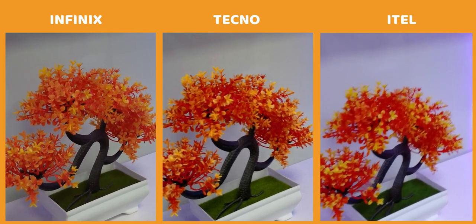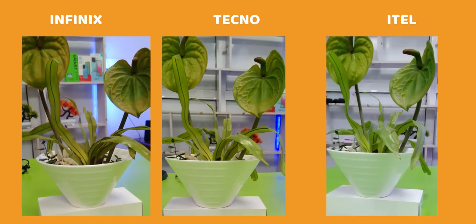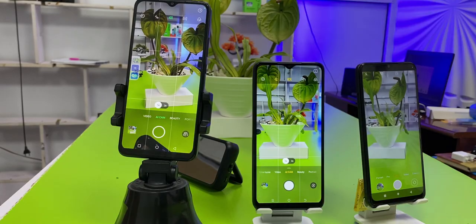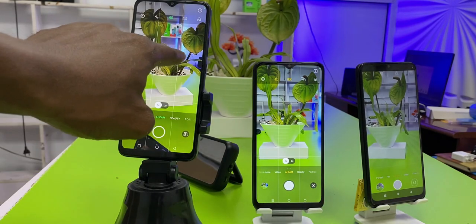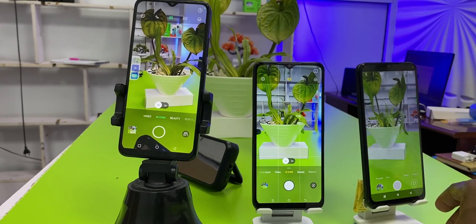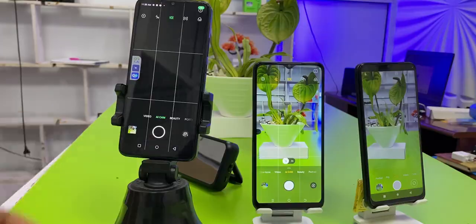There is a slight difference in camera performance despite the Smart 7 Plus and Pop 7 Pro sharing the same camera sensor. Pictures taken with the Pop 7 Pro appear sharper, while the Smart 7 Plus maintains better color. The Itel A60 may look good at first glance, but careful observation shows that lots of image details are missing. The Smart 7 Plus has a wide selfie mode, while the Pop 7 Pro supports an ARO shot mode. The wide selfie mode is more useful, and as far as the camera is concerned, the Smart 7 Plus is the clear winner.